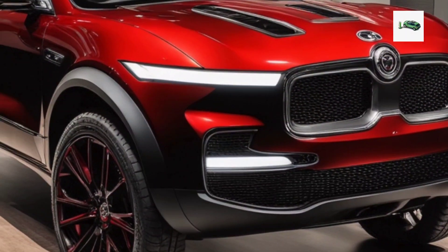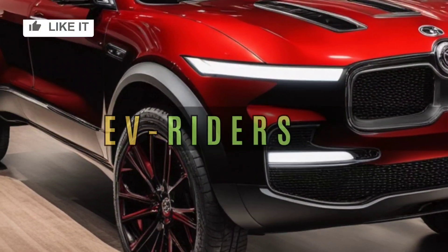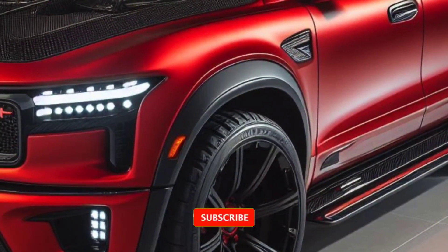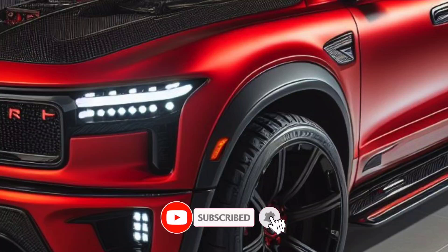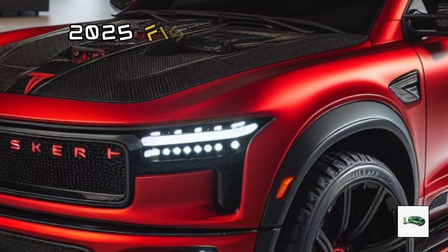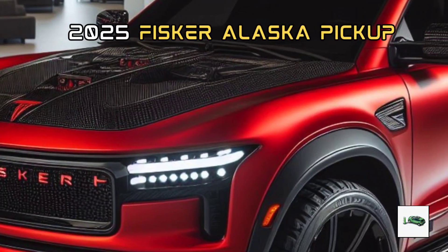Hey everyone, welcome back to the channel. Exciting news from Fisker as they expand their lineup beyond the 2023 Ocean SUV. Today we're diving into the details of their upcoming all-electric small pickup truck, the new 2025 Fisker Alaska.